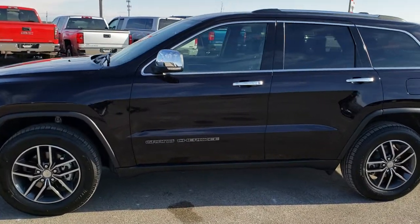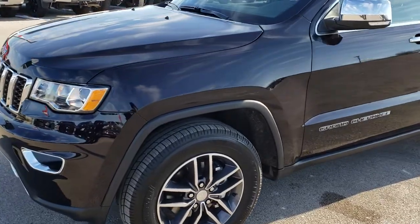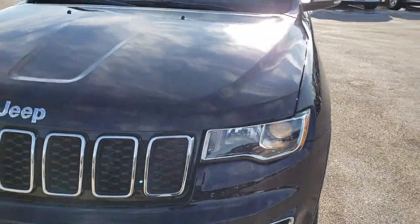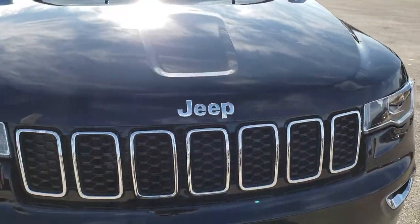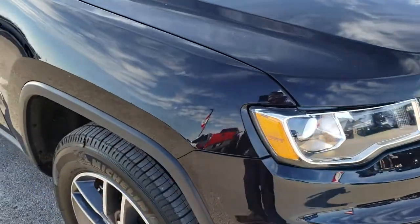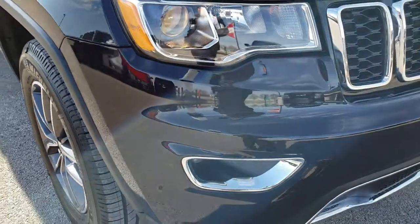This is stock number HA369A. We are here at Summit Automotive in Fond du Lac, Wisconsin, your new and used Jeep headquarters. Today we are checking out this super clean, like new, 2018 Jeep Grand Cherokee Limited. This vehicle has a 3.6-liter Pentastar V6 motor.